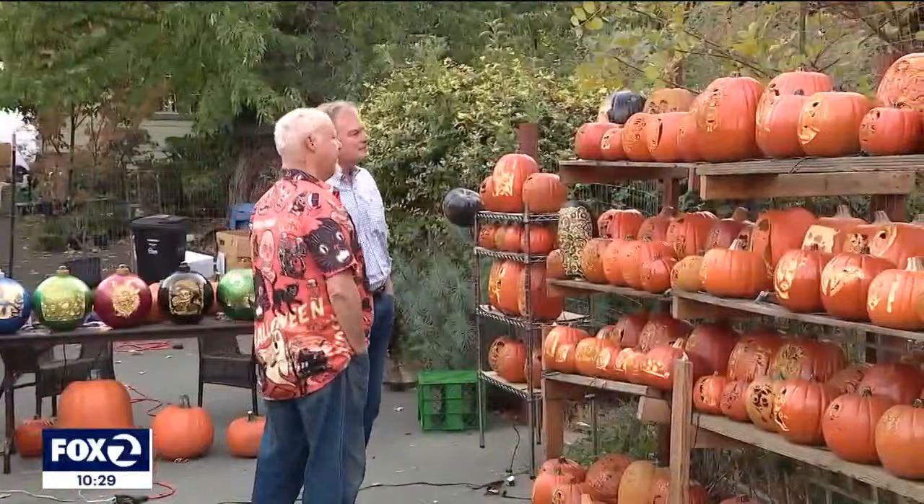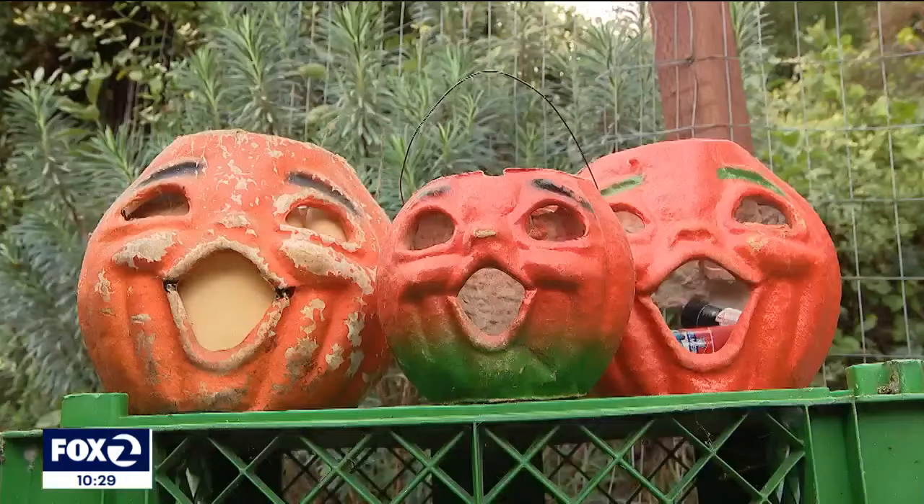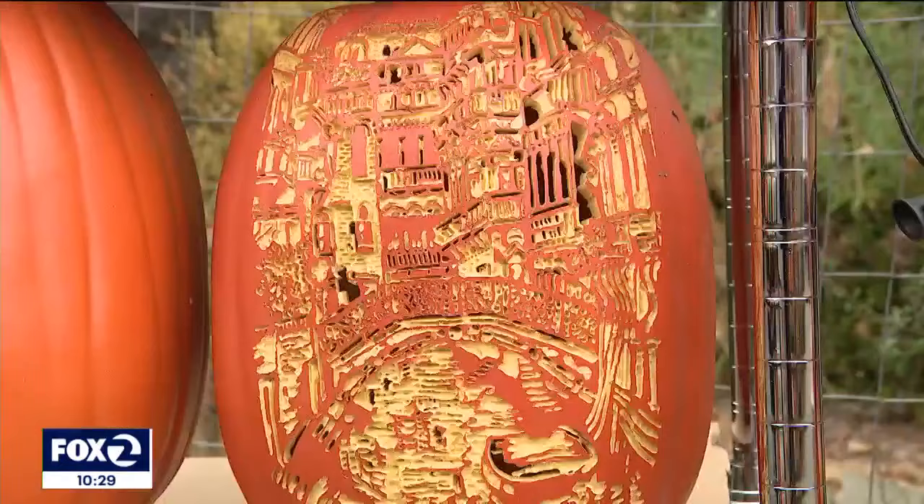Every year he has a theme. This is his Day of the Dead year. This pumpkin carver's tale dates back to the late 50s, when these papier-mâché gourds were part of his father's Halloween display — and he was hooked. Now some six decades later, he's taking it to new heights, creating 25 new carvings each October.